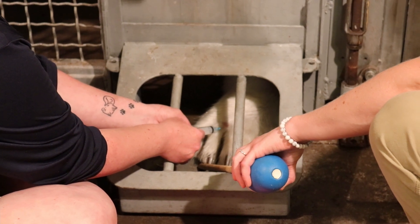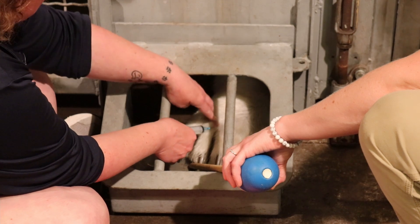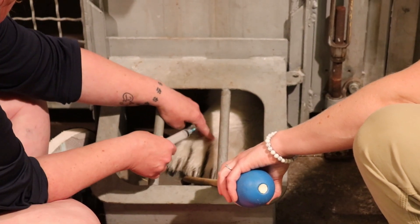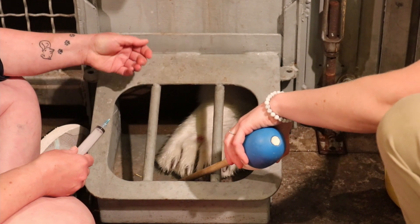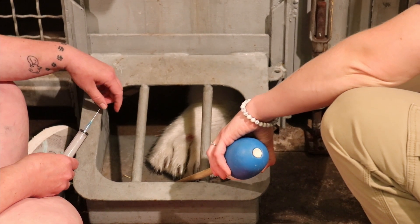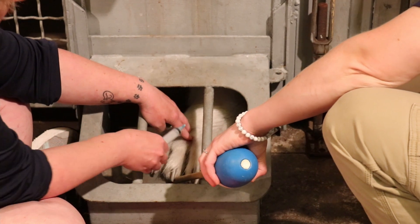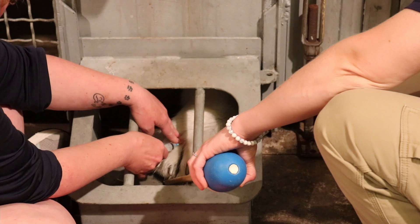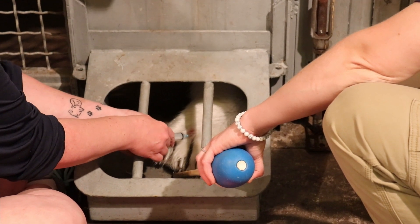Unfortunately, we can't always see the vein that we're trying to collect from. It is in her paw, so it's a little tricky. We know where it is and we can feel it from time to time, but she was just swimming so her paw's a little cold, making it a little bit harder to find. We know where we need to go, and she's such a wonderful bear that she kind of lets me find it.